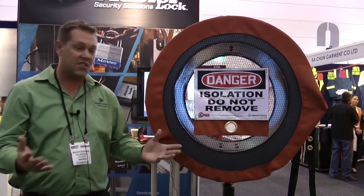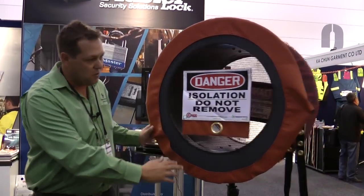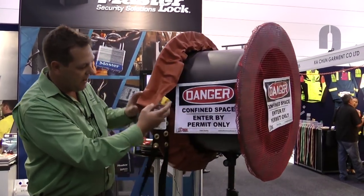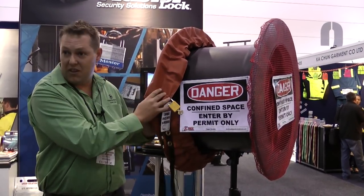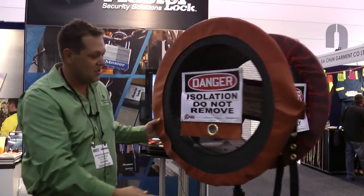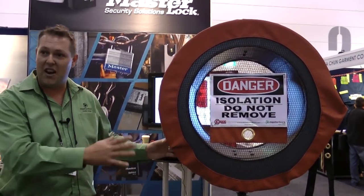It's really critical to the safety of the people going inside that it's protected. The new covers are lockable — they are able to fit into your isolation program with a lock and tag, and no one can remove them. So that will keep them nice and safe. It's quite unique in the industry; there is nothing like it in Australia.